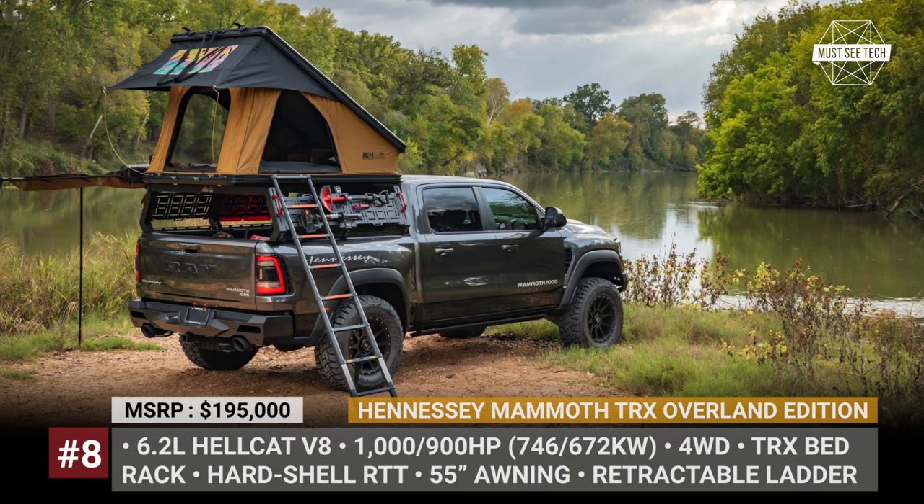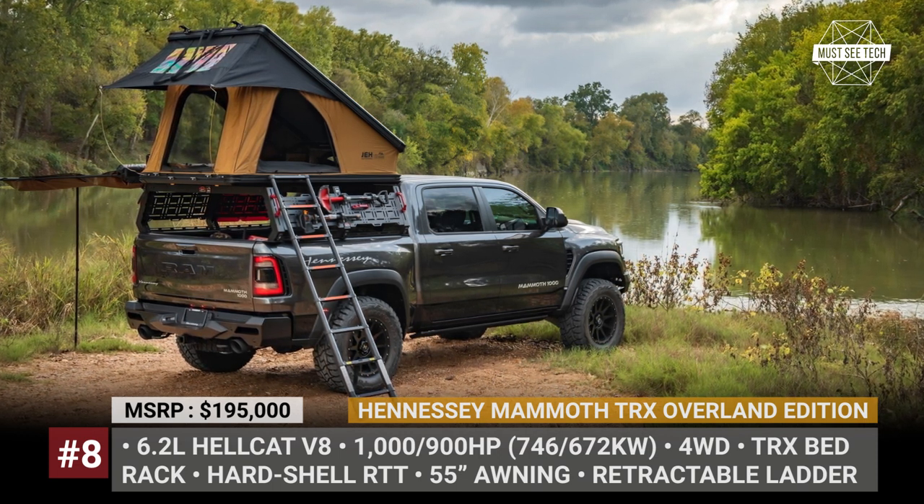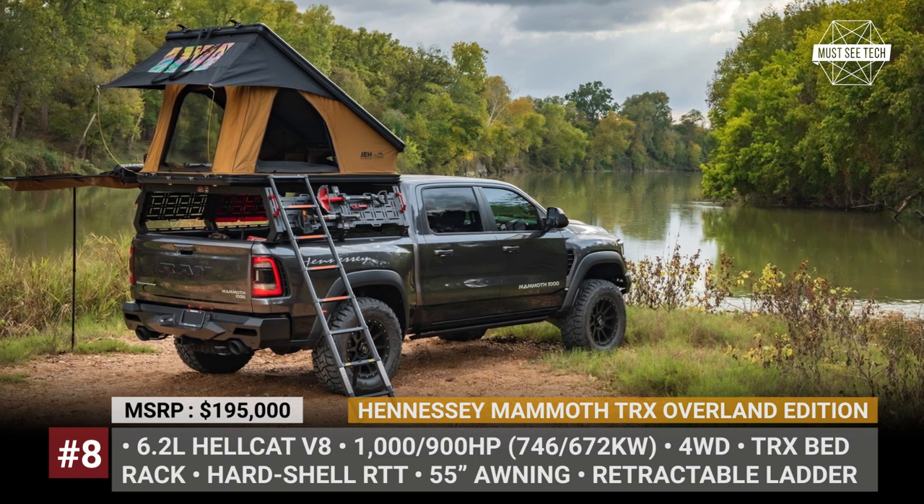You can make the truck even more capable by opting for the Stage 2 off-road kit with beefier bumpers, 20-inch wheels, and 37-inch tires.